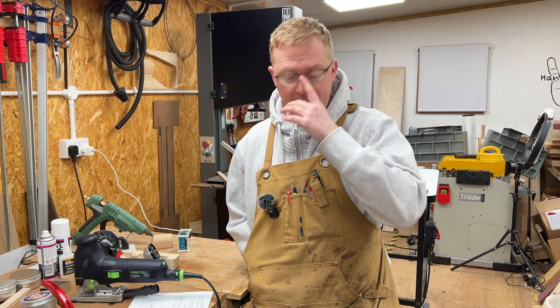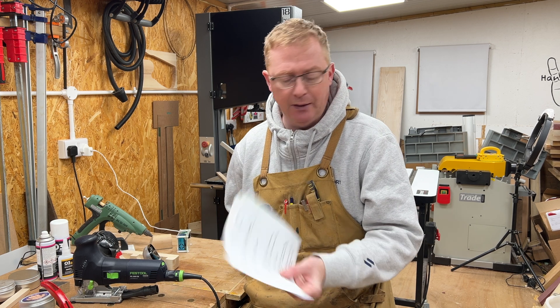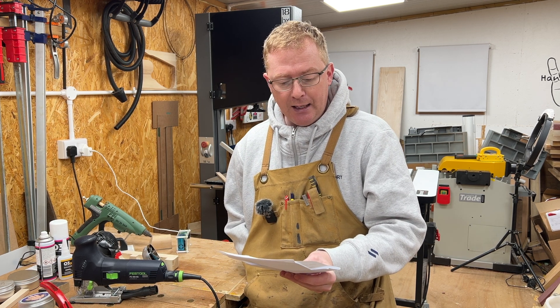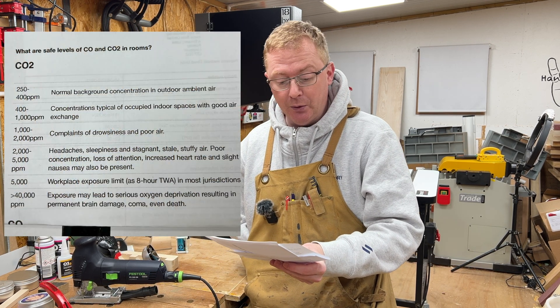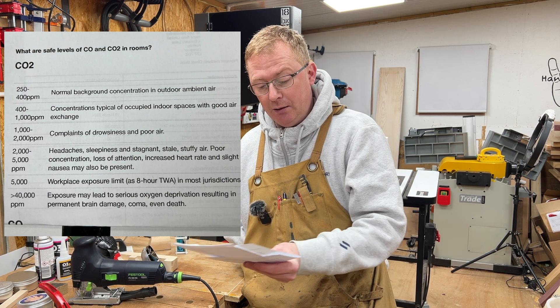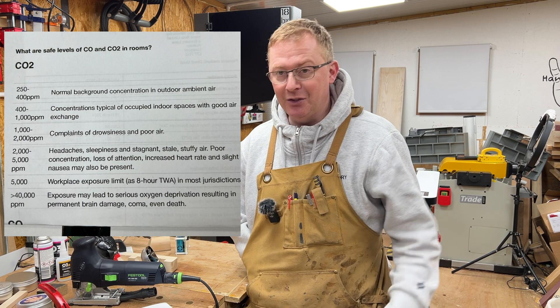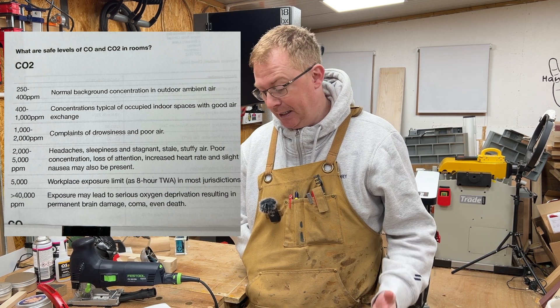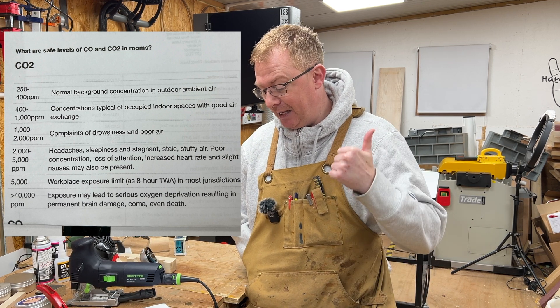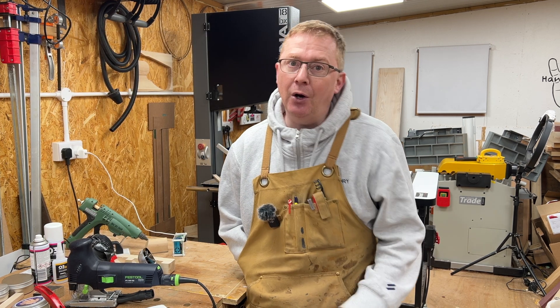I then looked online at UK safe CO2 levels in rooms. The chart shows: 250–400 ppm is fine; 400–1,000 is okay; 1,000–2,000 brings complaints of drowsiness and poor air; and 2,000–5,000 causes headaches, sleepiness, and stagnant, stuffy air. That shocked me, it really did.